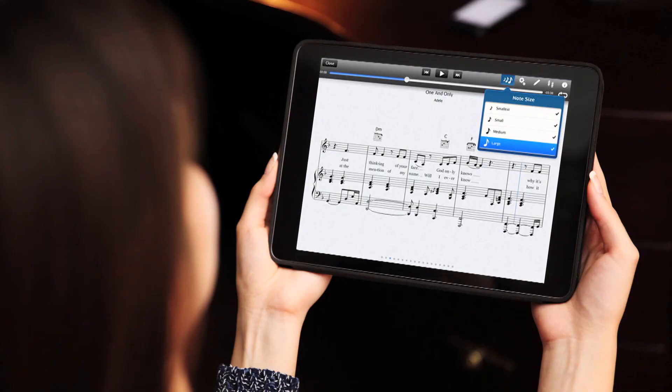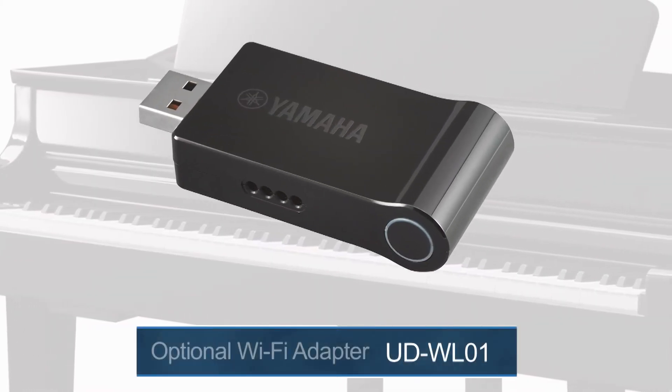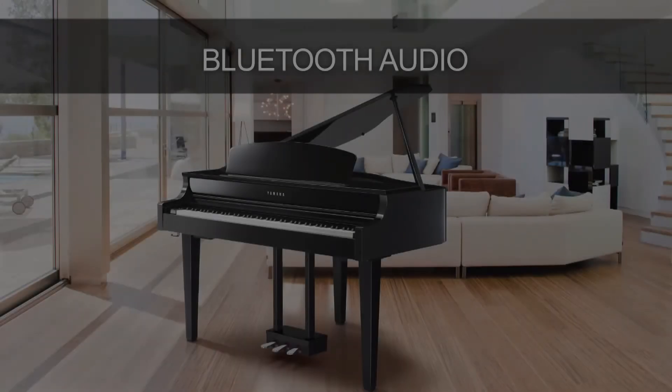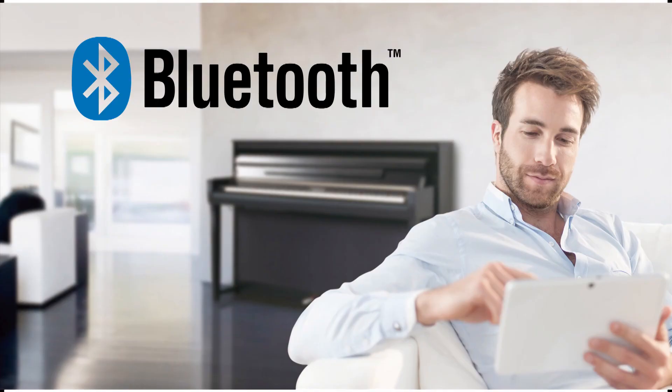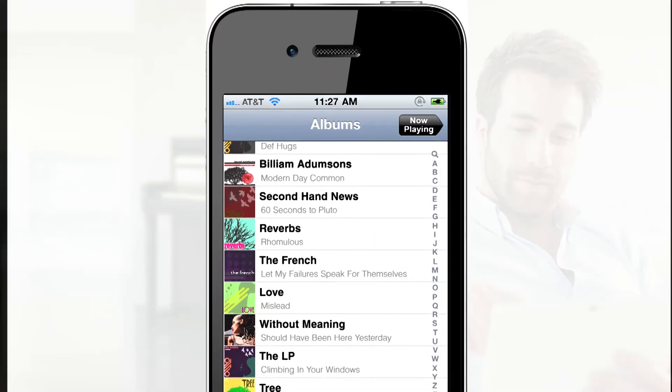The CLP-665GP offers WiFi connectivity so that you can connect an iOS device wirelessly using the optional Yamaha WiFi adapter, the UD-WL01. And possibly one of the coolest features: you can play your favorite songs through the audio system of the Clavinova using a Bluetooth-enabled smart device. For that play-along experience, thanks to Bluetooth, sound balancing goes hand-in-hand because you're hearing two different sound sources — the sounds of the Clavinova and the sounds of your audio song files — through one amazing speaker system.